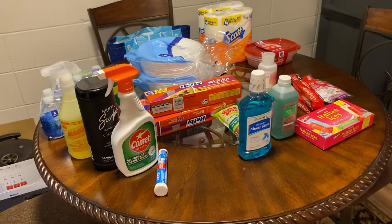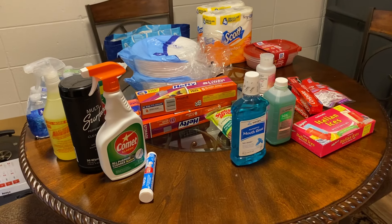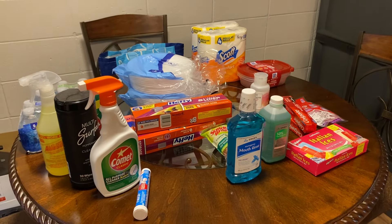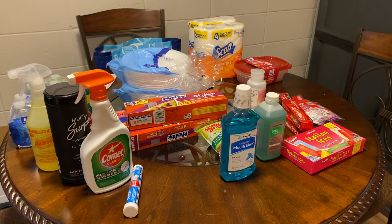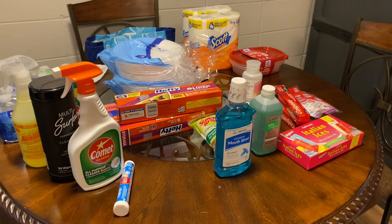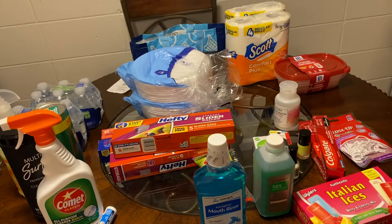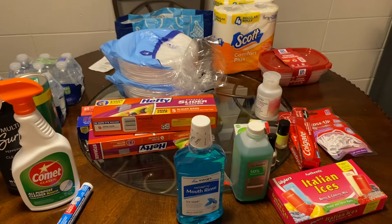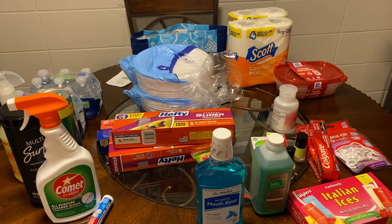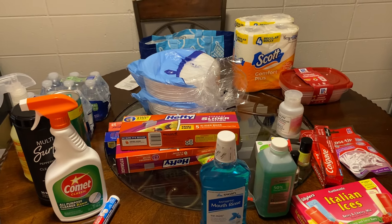Hey everyone, it's Emily and I'm back with another video. Today's video is a quick little Dollar Tree haul. For my newbies, my name is Emily and everything we do on this channel is on a low income budget. I'm a 40-year-old single mom to a 13-year-old girl, and I do mostly budgeting videos but also some grocery hauls and Dollar Tree hauls.